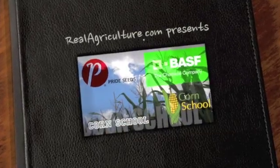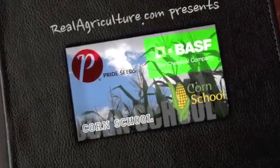The Record School is brought to you by BASF and Pride Seeds. Real Agriculture is joined today by Darrell Walker from Indiana. Darrell has just done a presentation on growers reaching 250 bushels per acre, and he really feels that there's another 100 bushels per acre to be had in the right management system. One of the key aspects he focuses on is soil tilth — so tell us what growers can do with better soil tilth.